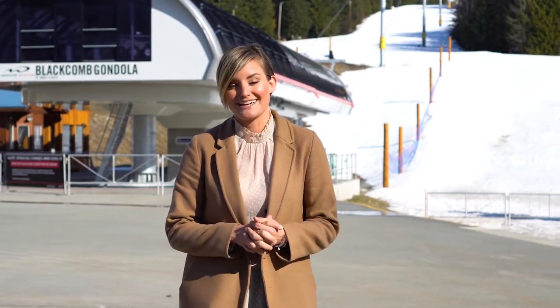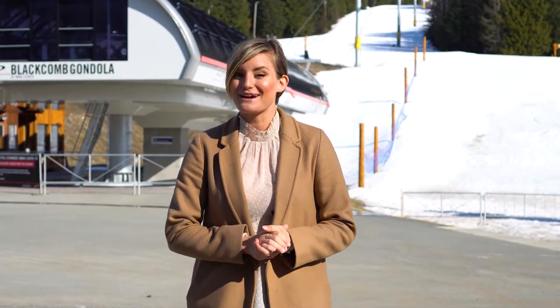Thanks for joining me on this tour of 102 Snowbird. Contact me today for a COVID-friendly 3D virtual tour link. Until next time, I'm Madison Perry.